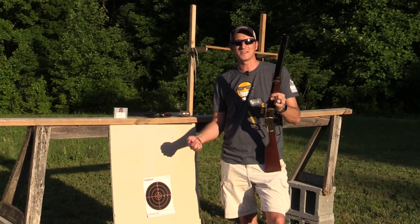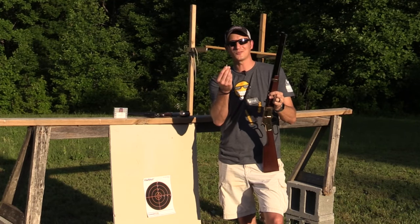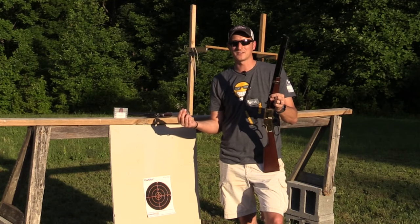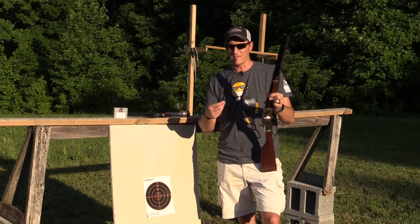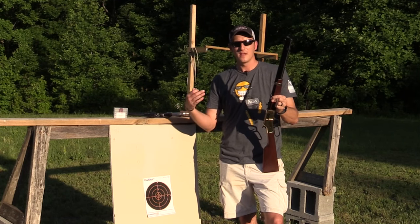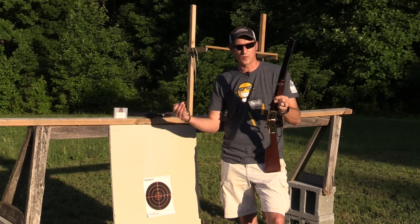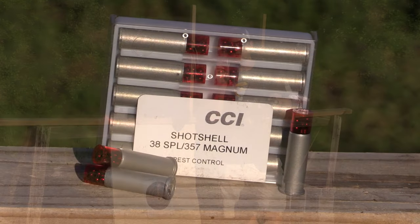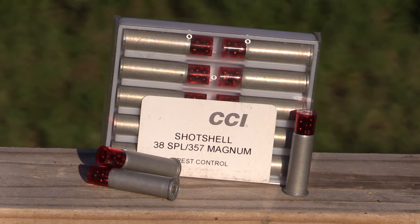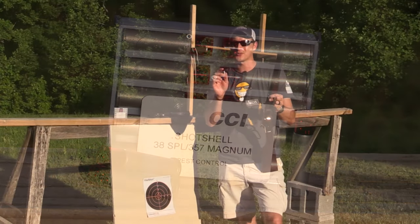Hey guys, 22plinkster here. This past January, CCI introduced a new shot shell. They've had shot shells in the past filled with number 12 birdshot, chambered in 9mm, 357, 38 Special, 44 Magnum, and 45 Colt. They sent me some of their new Big 4 — it's the same shot shell but not loaded with number 12 birdshot.